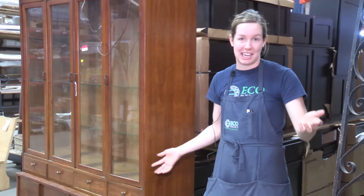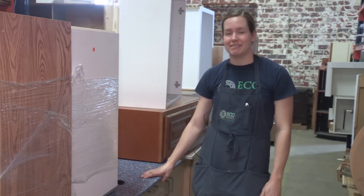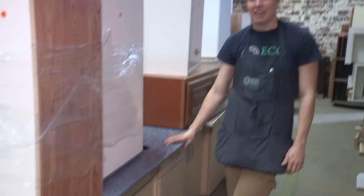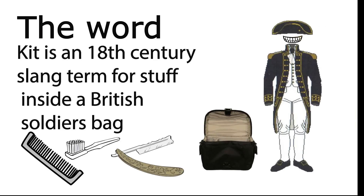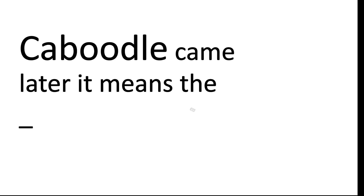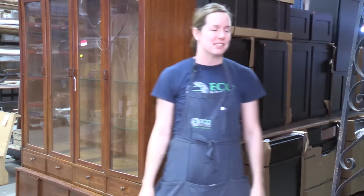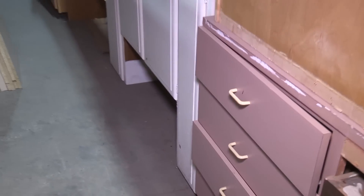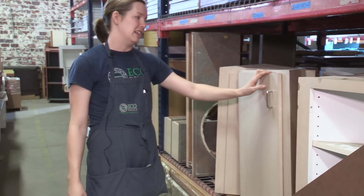Welcome back to Eco Relics. Today we're going to talk a little bit about cupboards, sideboards, and cabinets. Here at Eco Relics, we've got the entire kitten caboodle — black cabinets, white cabinets, pink cabinets, blue cabinets — you name it, we've got every color. We have corner cabinets too; these ones will fit in any little nook and cranny.